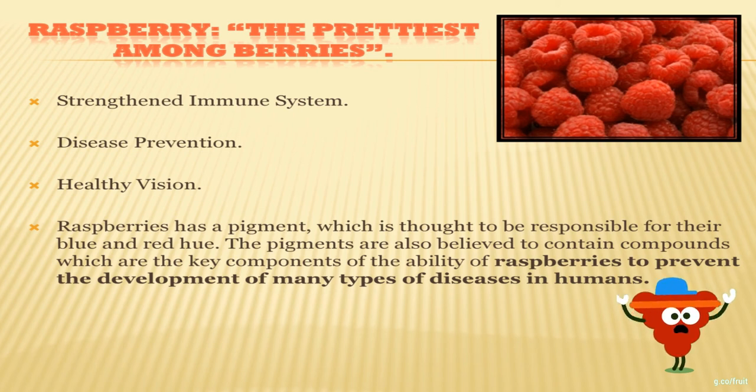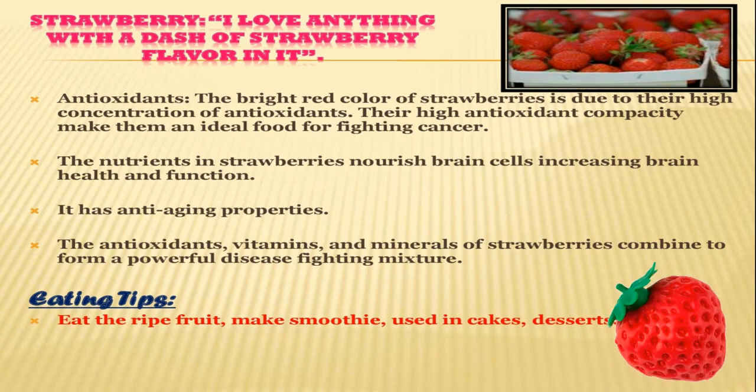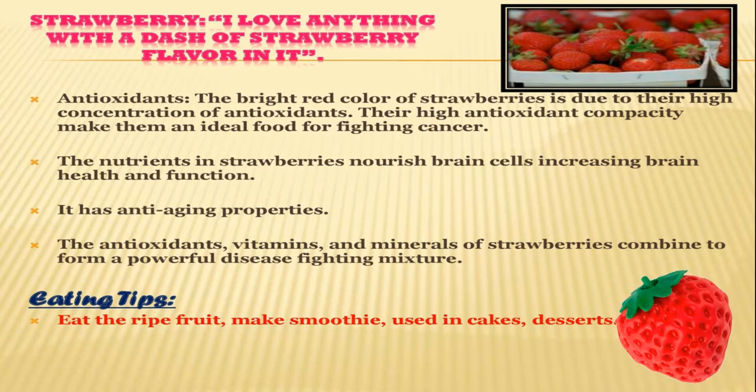R for raspberries — it is the prettiest berry of all the berries. Raspberries have a pigment which is thought to be responsible for their blue and red hue. The pigments are believed to contain compounds which are key to the ability of raspberries to prevent the development of many types of disease in humans. Raspberries also strengthen the human immune system, aid disease prevention and support healthy vision.